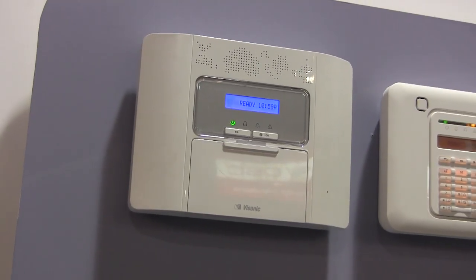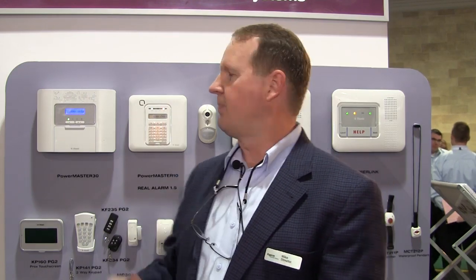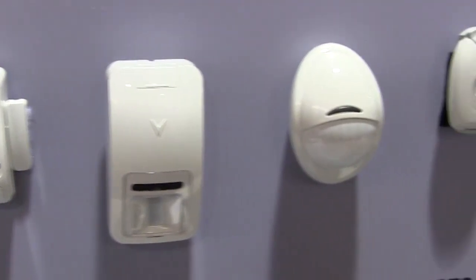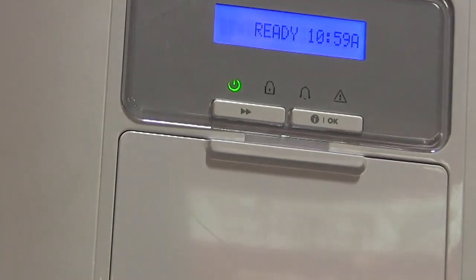With a PowerMaster 30, you have a 64 zone panel with voice. With PowerMaster 10, you have a 30 zone panel. You also have the availability of the PIR camera, a wireless PIR camera for video alarm verification. With a wide array of wireless accessories, PowerG is the solution for today.